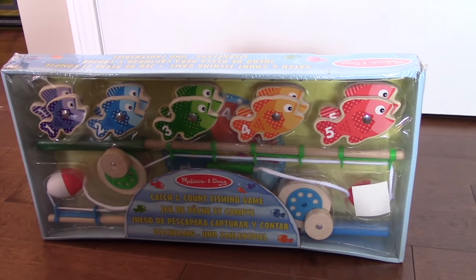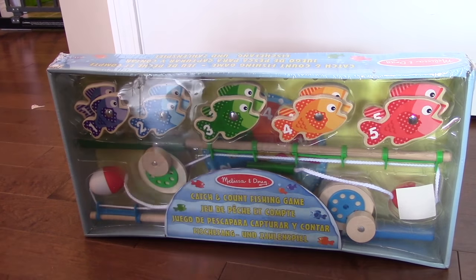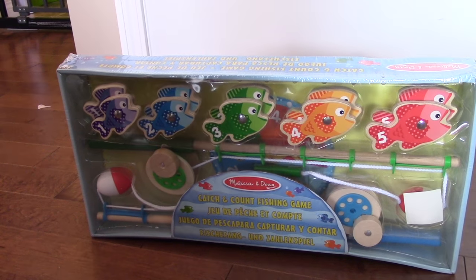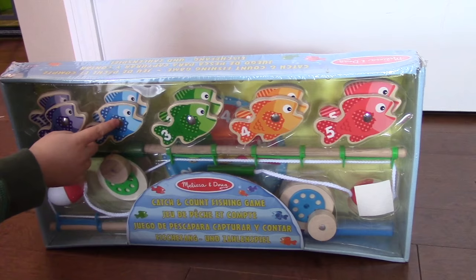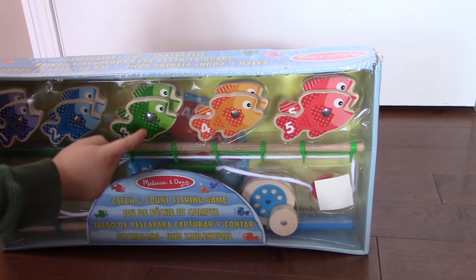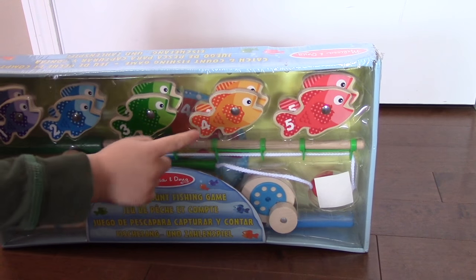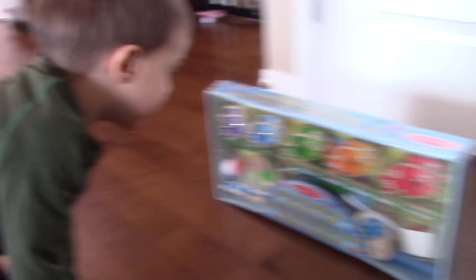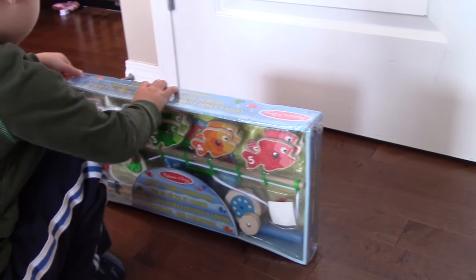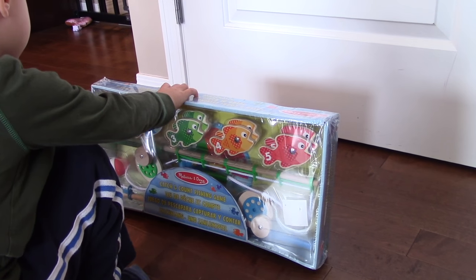And what colors are they? All my favorites. Well, what color is number one? Purple. Purple. Green. Orange. Red. Fantastic. So Liam, should we open this up and try it out? Yes. See if we can learn some numbers and colors? Yeah.